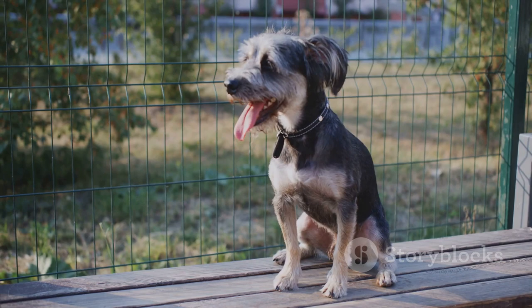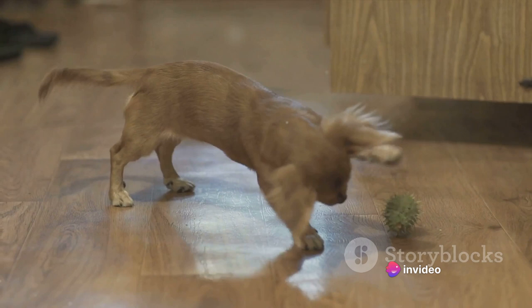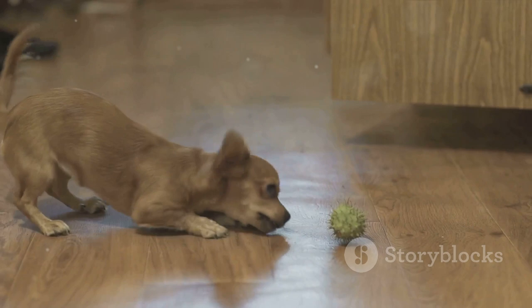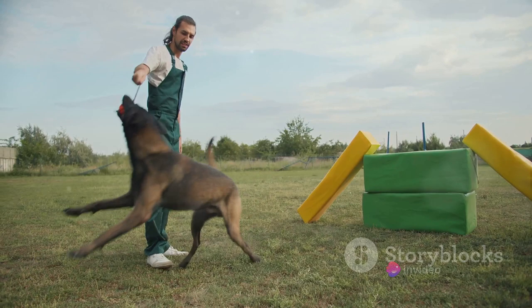But don't let their baldness fool you — these dogs are more than just their looks. The Xoloitzcuintli is known for its keen intelligence. They're quick learners, eager to please, and have a knack for problem-solving. But they're not just brainy — they're also quite spirited. Xolos are known for their energetic and playful demeanor, making them great companions for an active lifestyle.